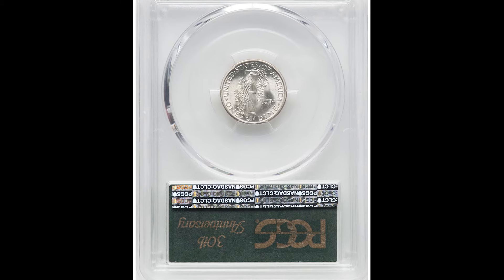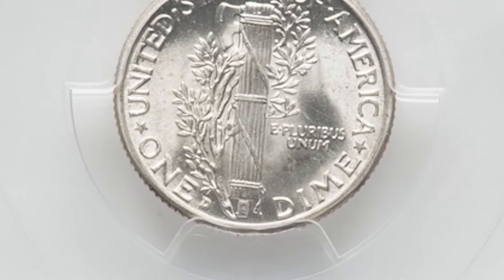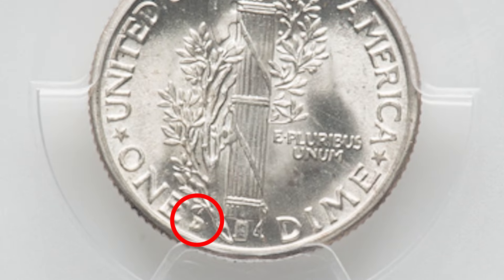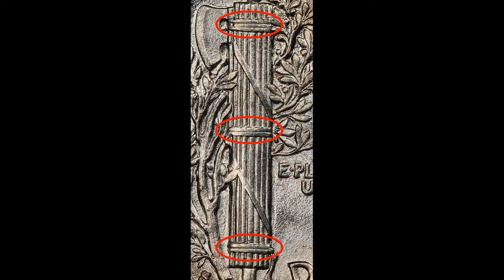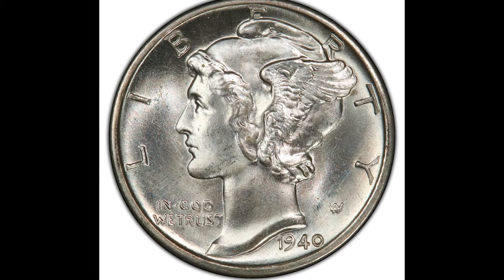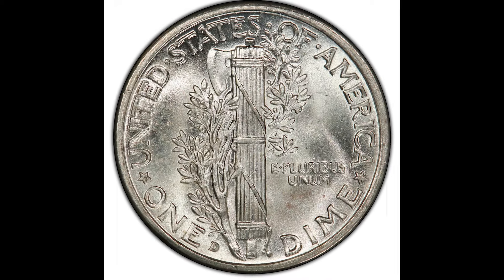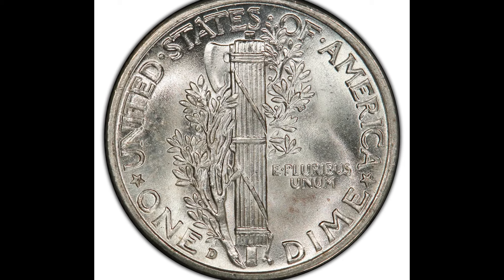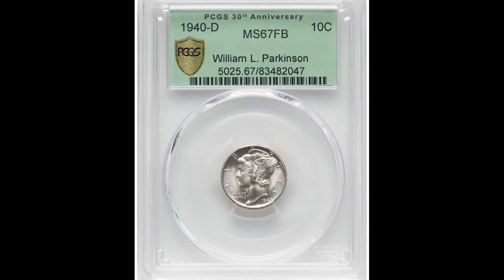This one is a Denver minted coin, and you can tell that by the D mint mark on the back, bottom center area of the coin. On the back you're going to see this hatchet, and there are three areas of horizontal bands. This coin has the full bands designation. During the minting process, this area of the coin is the highest area — it's the hardest to strike and it gets worn down the quickest, which makes it very collectible.